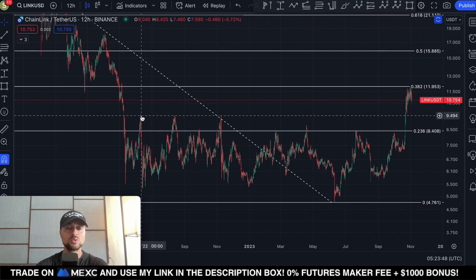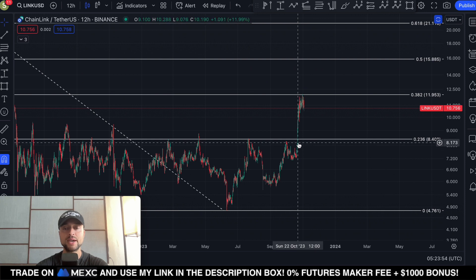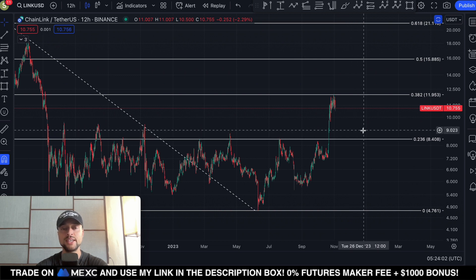The strongest resistance for Chainlink is located around $8.40. Since 2022, we got rejected so many times around this region, but we finally managed to break above it in October. At some point, you want to see this level getting retested and confirmed as support for Chainlink.